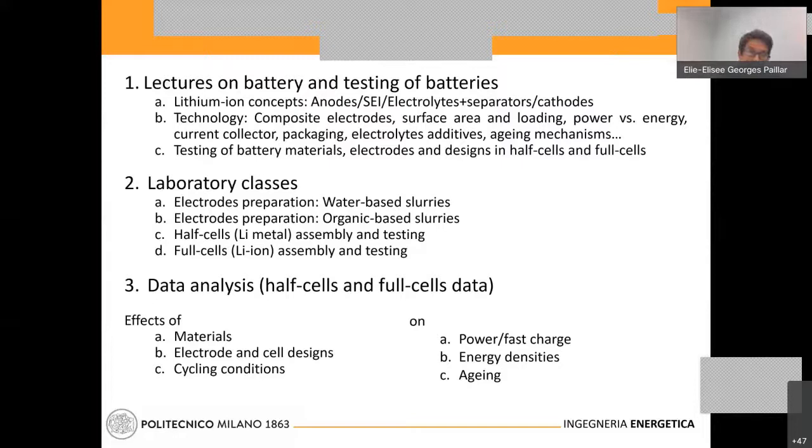The core of the class will be laboratory sessions with quite a bit of electrode preparation. On one hand, we will work on water-based slurry, which is more ecologically friendly but mostly reserved for anodes. Then we will also prepare organic-based slurries with the PVDF binder, which is the state of the art for cathodes. We may also prepare one cathode with water-based slurries and see the inconvenience of using the more environmentally friendly process.